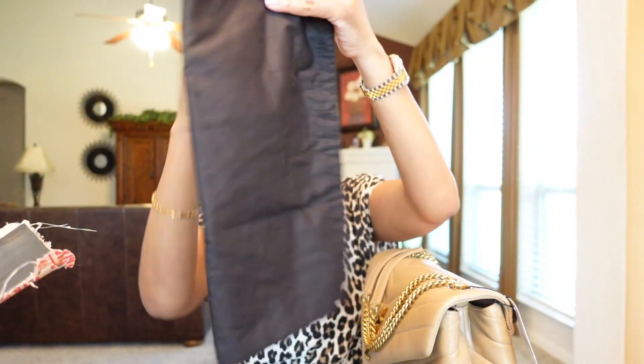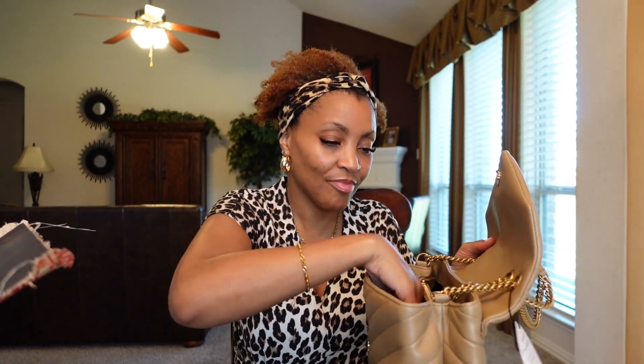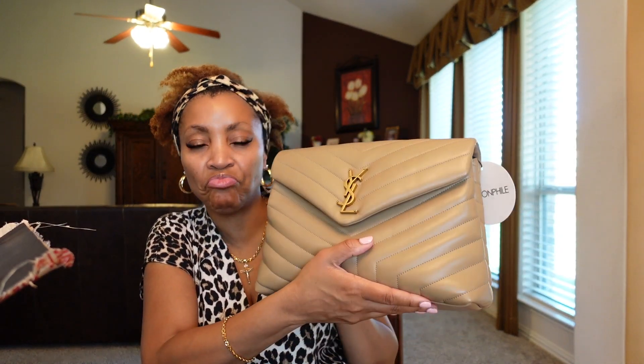It came with the dust bag, which is great. This will be my third Saint Laurent bag — I have a black and gold, a white or cream and gold, and now this latte color, which I think is beautiful.